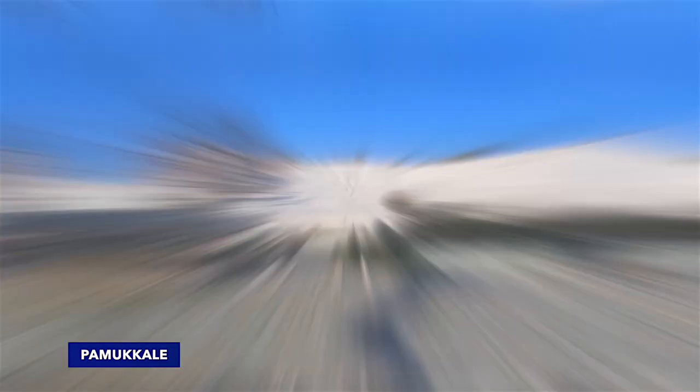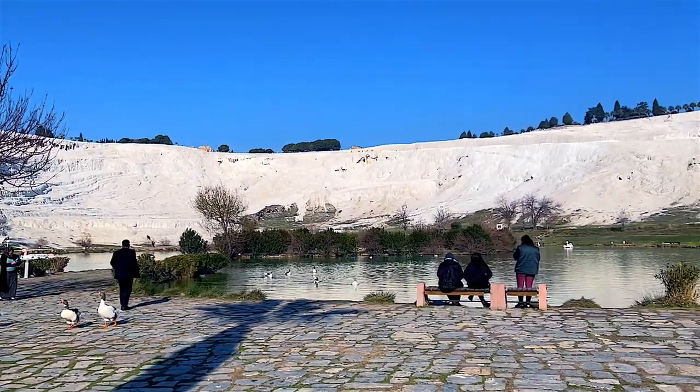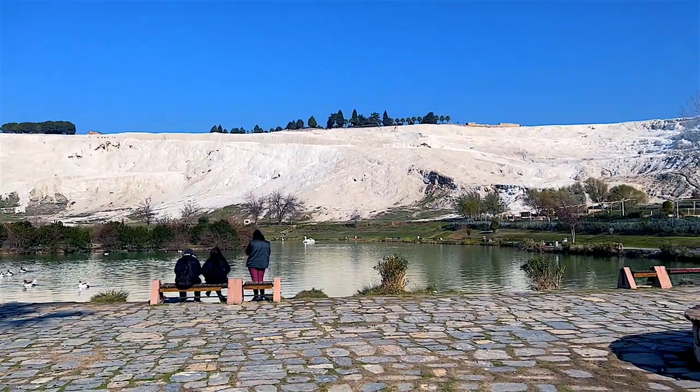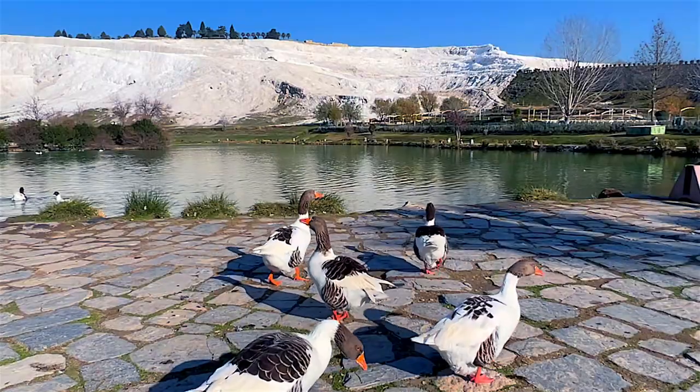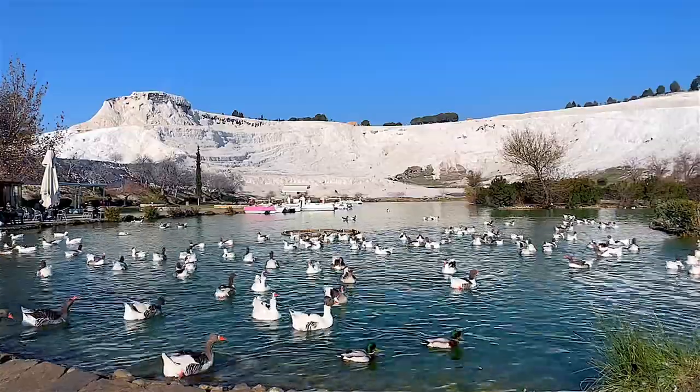The entrance fee to this site is 200 liras, which is about 10 dollars. There are three different entrances to Pamukkale. I started with the lower one by the town, which is the most popular because of the easiest access and a quick walk up to the pools.